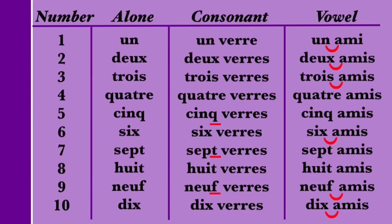The pronunciation of the number 7 remains the same in all cases, with a silent P and a pronounced T: SEPT. So we have SEPT, SEPT VERRE, and SEPT AMI — no pronunciation changes regardless of what follows. As for the number 8, the final T is pronounced when 8 is alone or followed by a vowel, but silent when followed by a consonant. So we have HUIT, but HUIT VERRE — the T is silent — and HUIT AMI — we pronounce the T before a vowel. In summary: HUIT. HUIT VERRE. HUIT AMI.